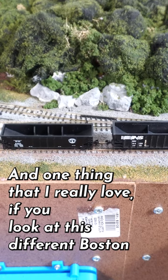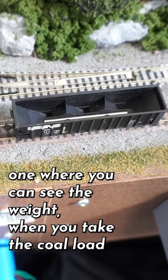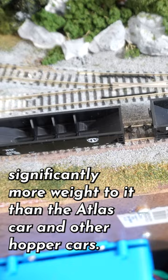One thing that I really love — if you look at this different Boston and Maine hopper car and compare it to something like this Atlas one, where you can see the weight when you take the coal load out — you cannot see the weight in the Broadway Limited. It's also got significantly more weight to it than the Atlas car and other hopper cars, so it's going to run a little bit better because of that too.